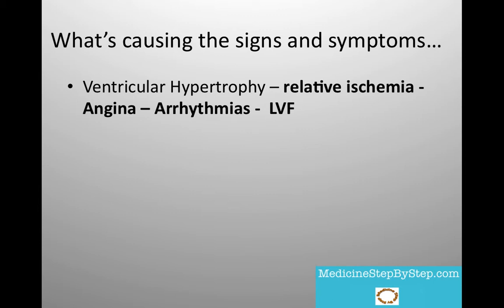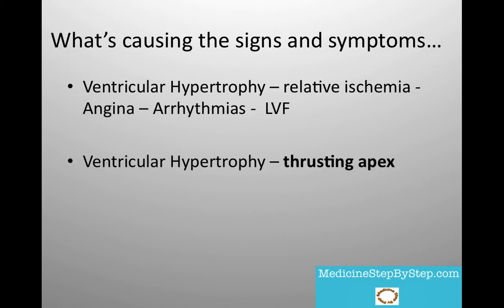There will eventually be left ventricular failure as it struggles to cope with the strain imposed on it. With the strain, it is prone to arrhythmia, which can result in sudden death. On examination, you will feel that the apex beat is thrusting. This is because it is hypertrophied.